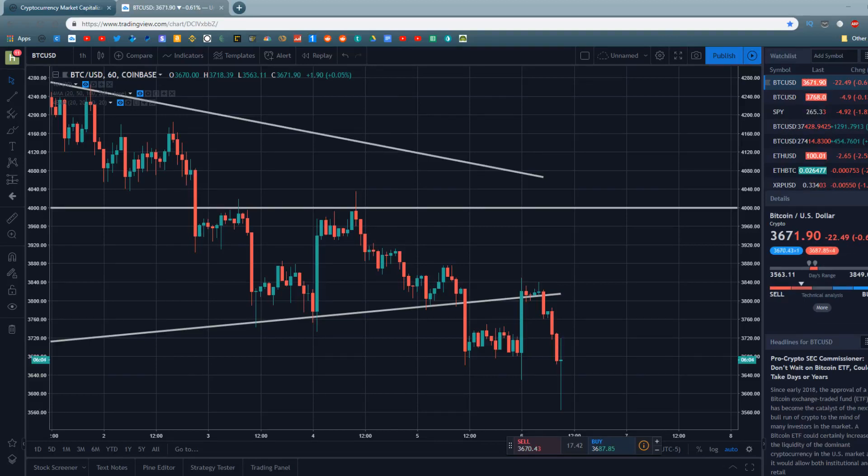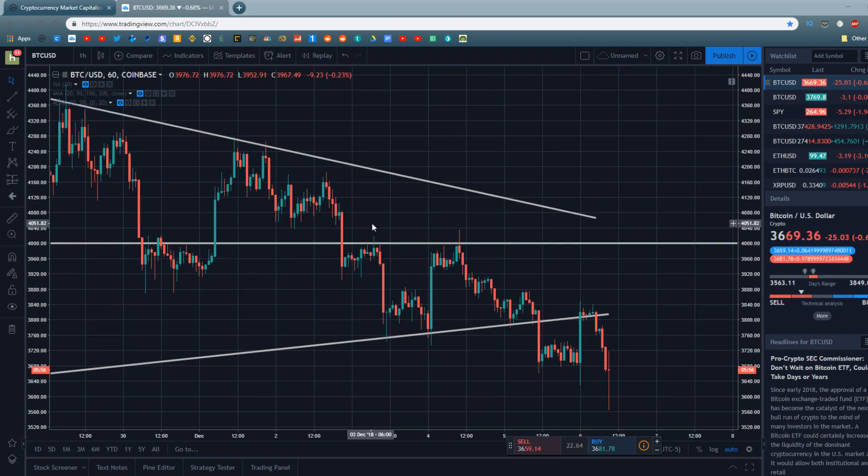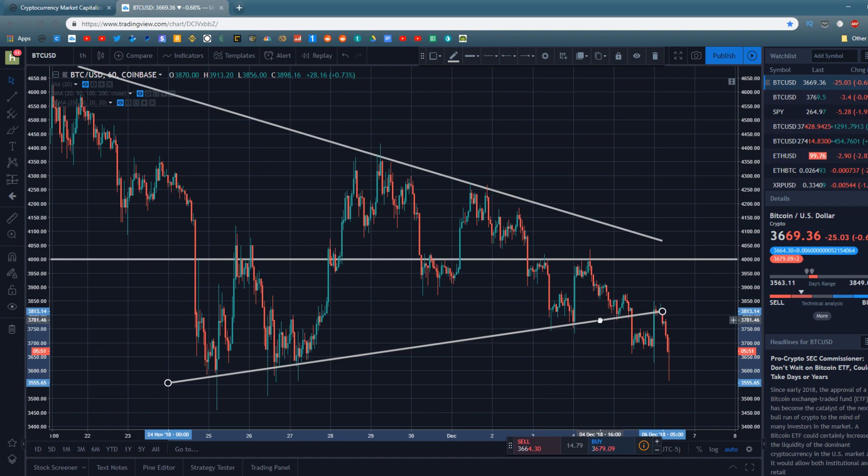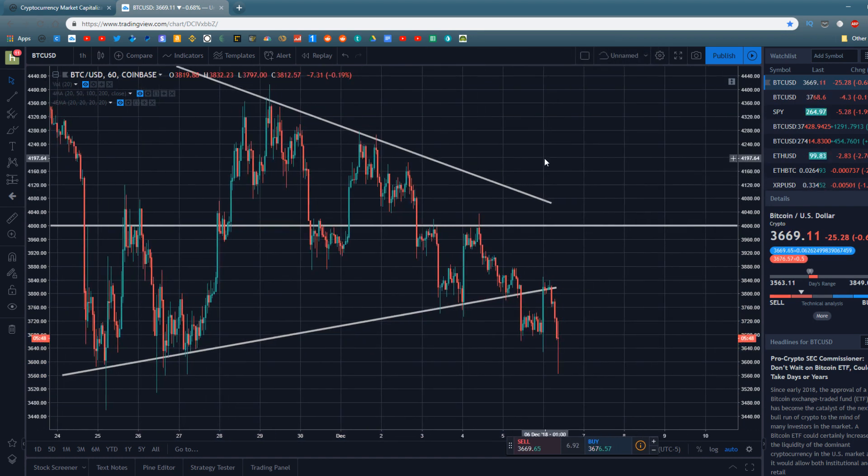Hey guys, what's going on? Jeb here and in today's video we're going to be doing a little bit of technical analysis on Bitcoin and the cryptocurrency markets. More specifically I want to talk about the short term for Bitcoin, because over the last 24 to 48 hours Bitcoin has broken an uptrend of support which we had seen it holding, and it looks like Bitcoin may be going lower from here. So in today's video I want to talk about whether or not Bitcoin is finally headed towards $3,000.